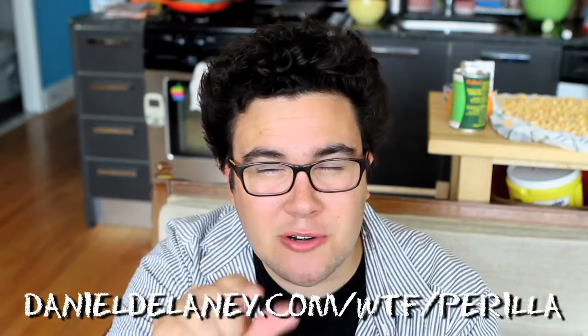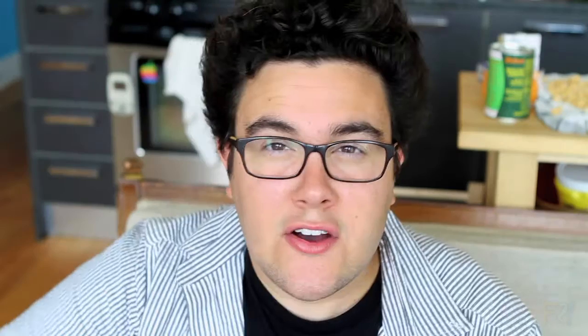These days, modern umeboshi is made using a vinegar pickling solution as opposed to just packing in salt. You'll also add a little bit of purple perilla — shiso, which we covered in an episode — to add some color. Fun fact: eating umeboshi in Japan is kind of like eating an apple a day in America. Almost everybody does it. It's supposed to have health benefits — cure hangovers, keep your immune system up. Even Japanese samurai warriors ate it to help recover from battles.